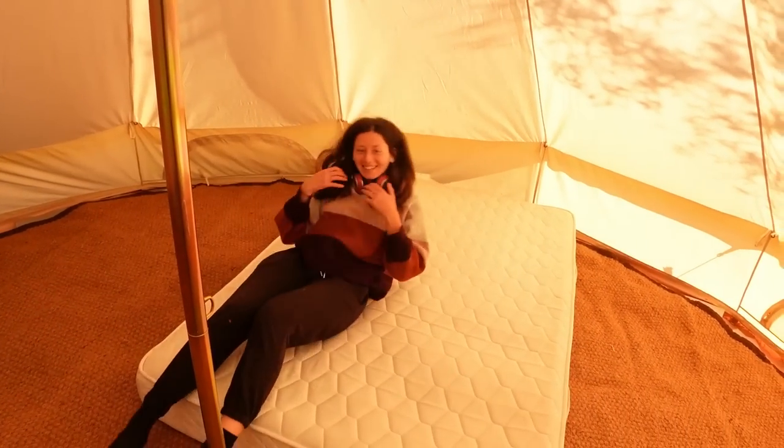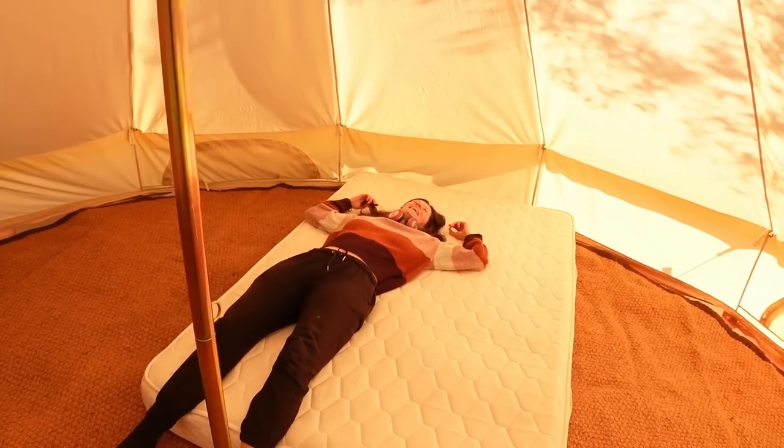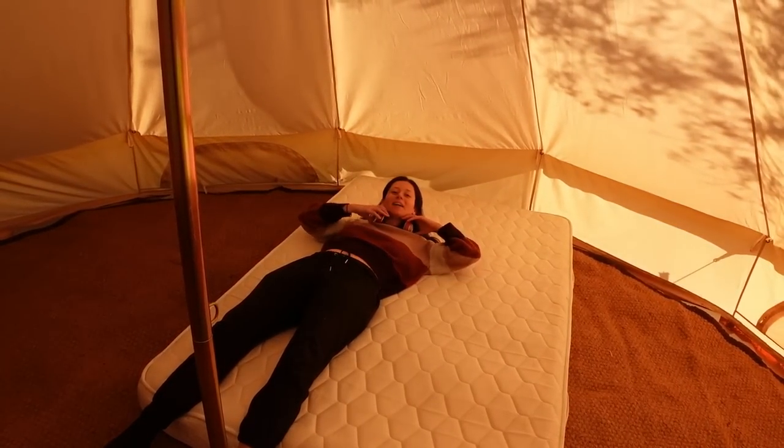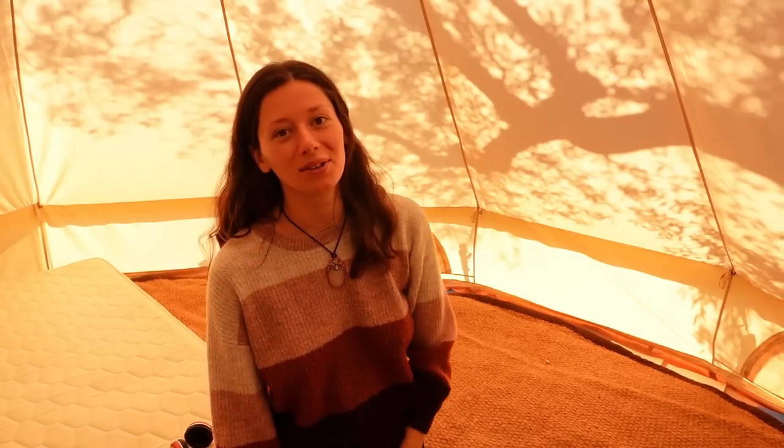Are you going to do the bed test, Laura? Yes, I'm going to see. That's quite a firm one — it's good, not bad. I like it. We've got some free wall art courtesy of the olive tree that's right next to the bell tent. It's nice to get a little bit of shade from it as well, and it creates a really beautiful pattern on the wall. It looks sick, doesn't it? Yeah, it looks really good.